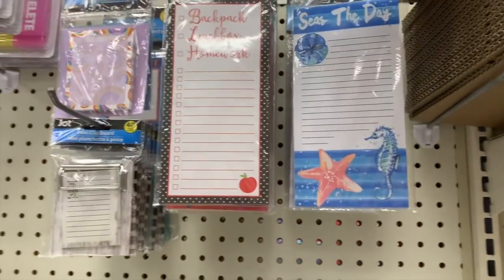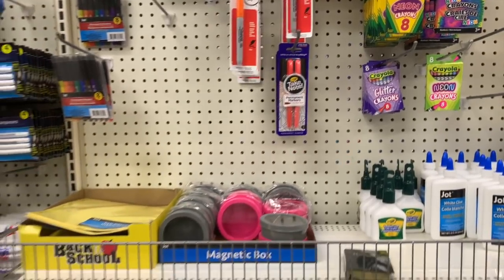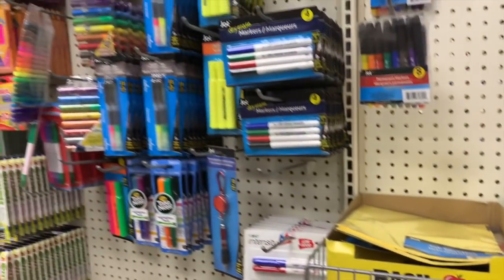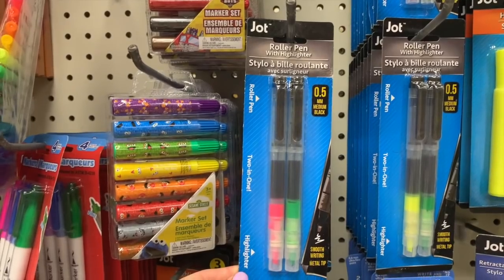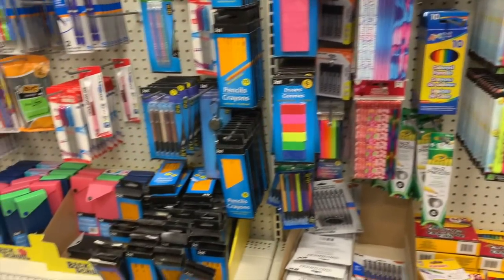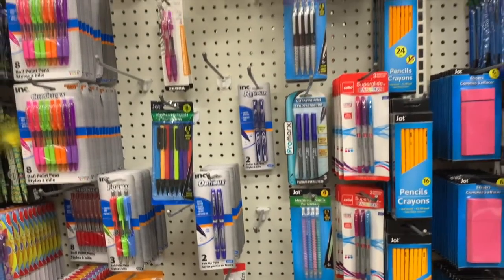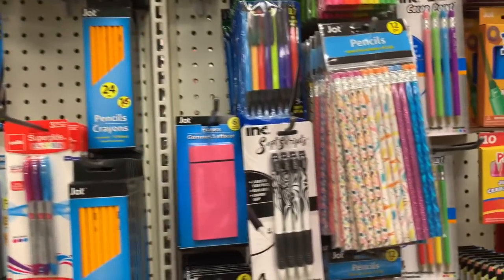Seize the day. Bloom where you're planted. Chalk. Neon crayons. Glitter crayons — what are these? The cute little notebooks with the stickers. I think these might be new — a roller pen, a two-in-one, and a highlighter. It looks like they're stackable. The Pentels. The Cellos. I really don't need to get any more pens — I'm such a pen addict. When I see a really, really cute pen, I always want it. These are so pretty.